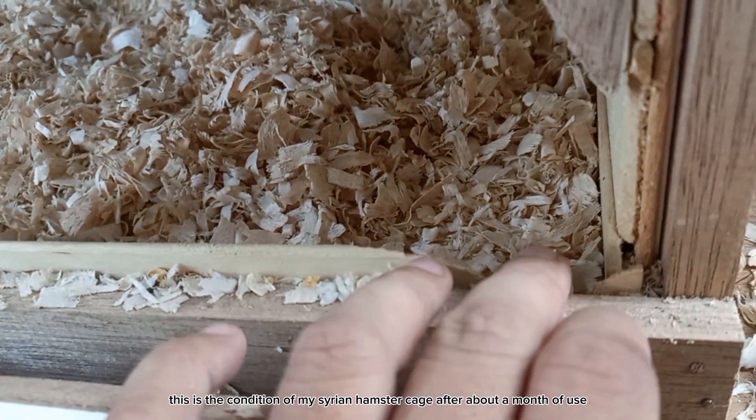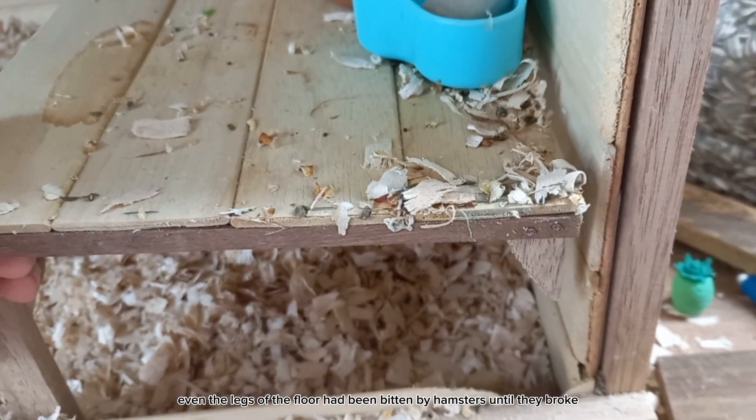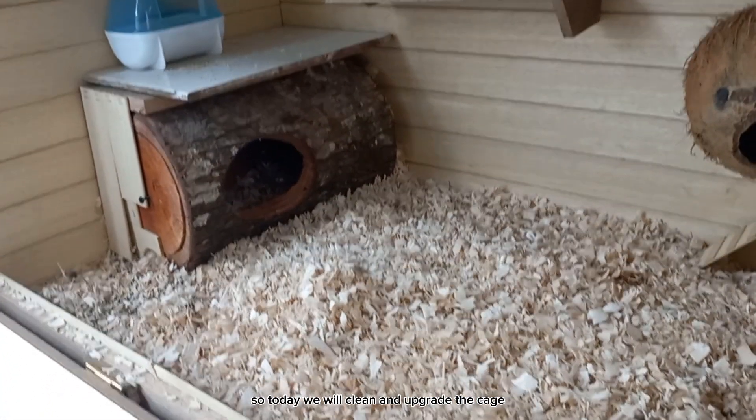This is the condition of my Syrian hamster cage after about a month of use. Even the legs of the floor had been bitten by hamsters until they broke. So today we will clean and upgrade the cage.